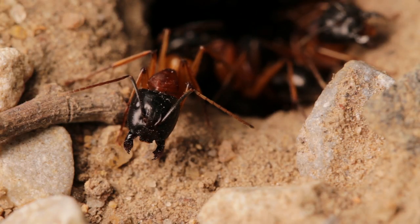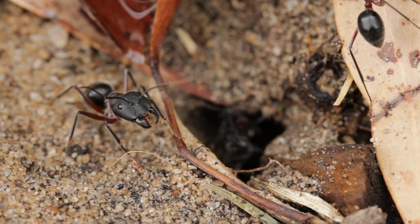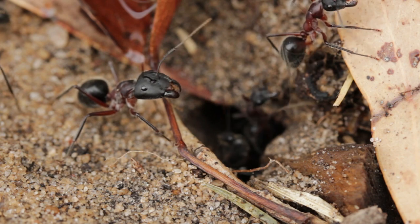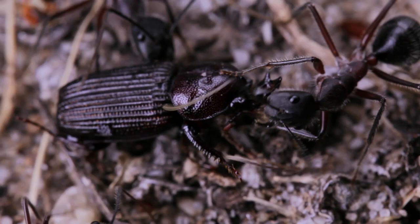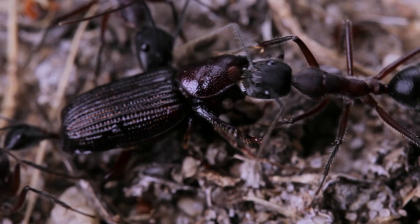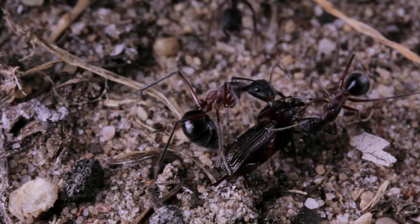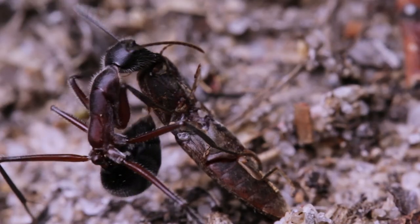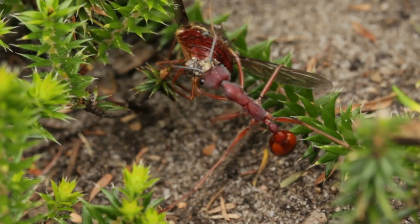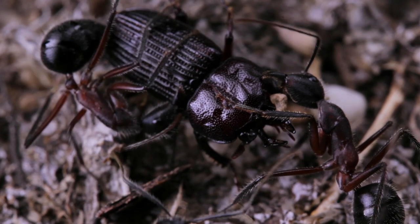Typically, they're seen sitting by the entrances of their nests, acting like doorkeepers, only moving to let fellow colony members pass by. On top of their powerful bites, many sugar ants possess another lethal ability. When dealing with predators or prey, the ants will grip onto them with their mandibles, and start curling up their bodies, as if they're trying to sting them, like a bull ant would. But these ants don't have stingers.